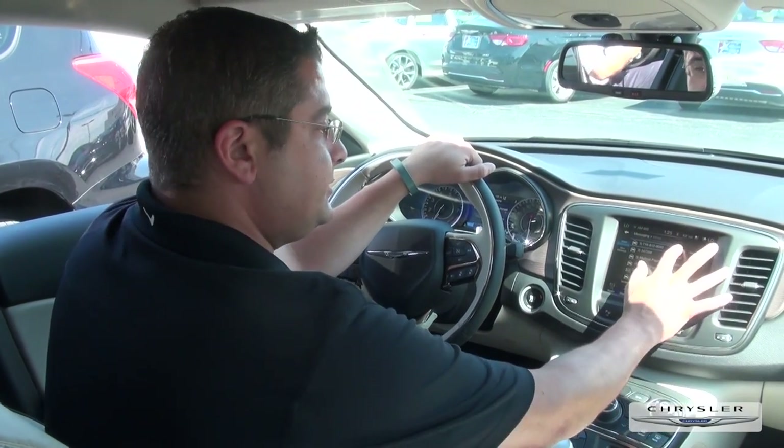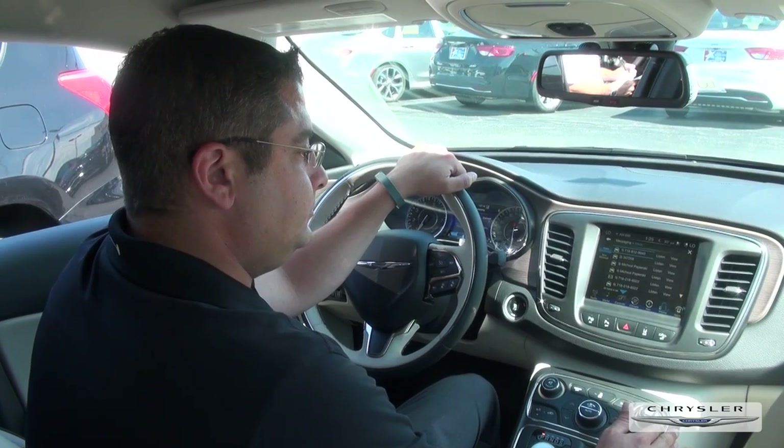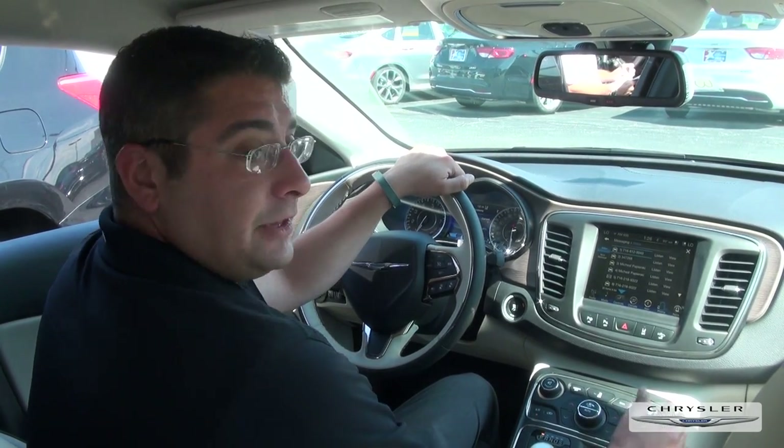It's an exciting time to be part of the Chrysler Corporation. Let's go for a ride!